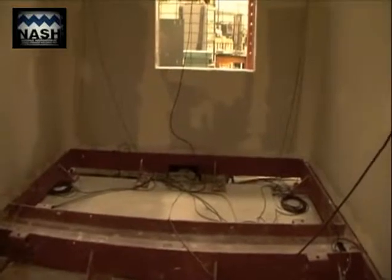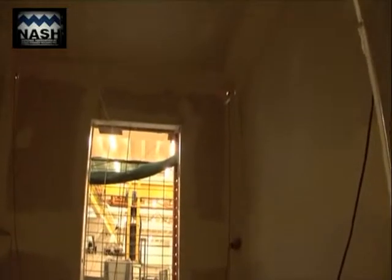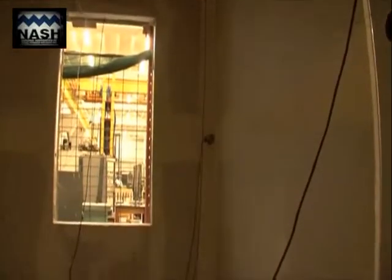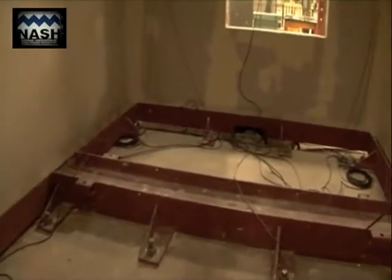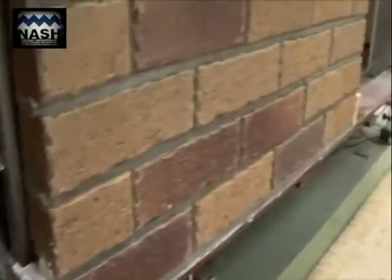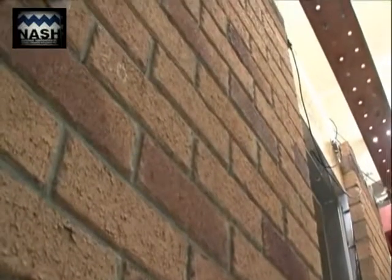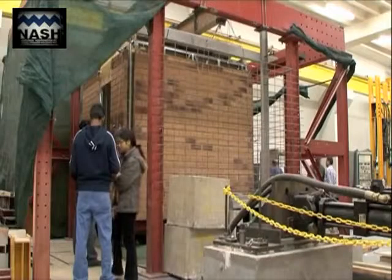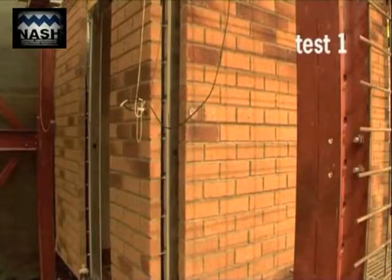The 19mm wall studs were spaced at 600mm centres. A 1500kg roof slab was added to model a typical house roof. The test house, with a natural frequency of approximately 6 Hz, exhibited the same dynamic characteristics as those of a typical full-size brick veneer house. The test house was subjected to various levels of the 1940 El Centro North-South earthquake strong motion record, which has become the international benchmark for earthquake testing and is recognised by the New Zealand earthquake standard.